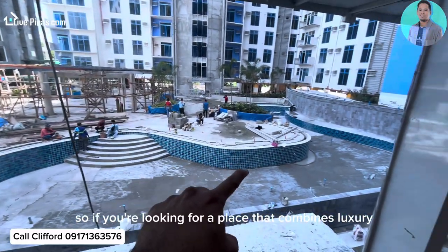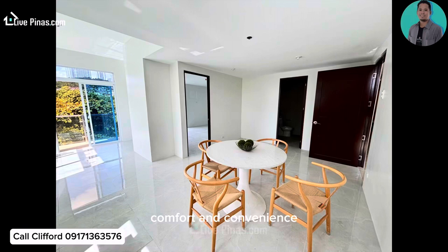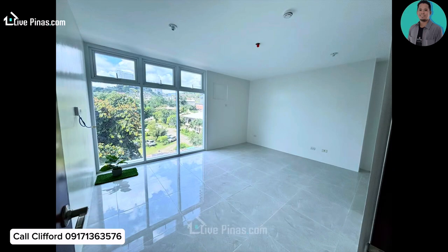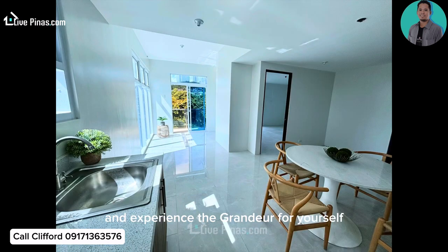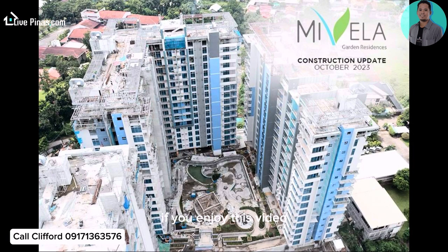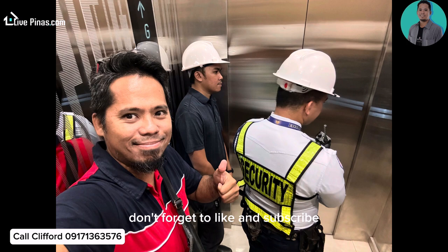So if you're looking for a place that combines luxury, comfort, and convenience, Mivella Garden Residences is the perfect choice for you. Schedule a visit today and experience the grandeur for yourself. Thanks for joining me on this short condo tour. If you enjoyed this video, don't forget to like and subscribe for more exciting content. See you soon!